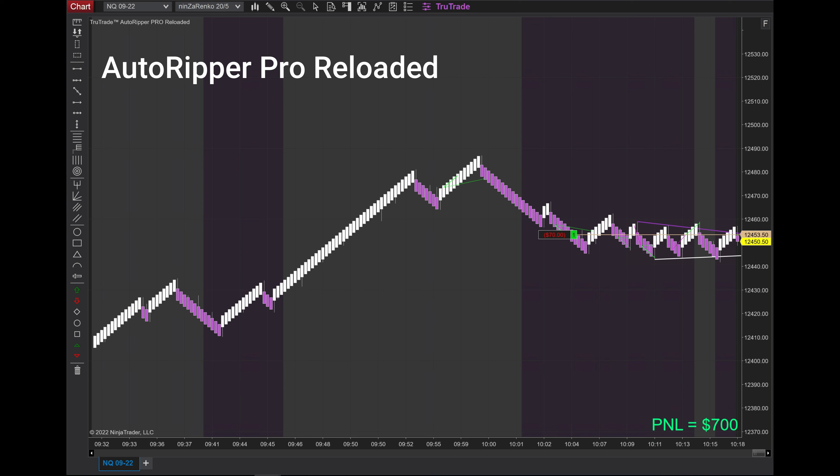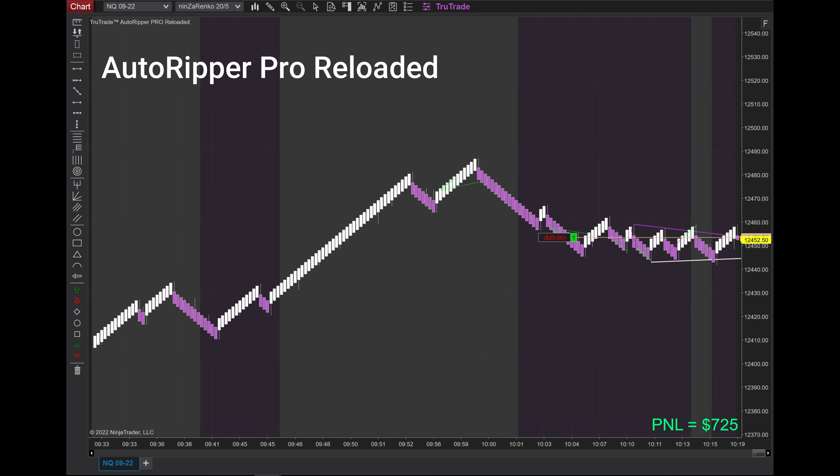That's just the way it goes in a sideways market. If you can still net four or five hundred bucks, that's actually pretty good — you didn't lose anything and you made money in a tough trading environment. Sideways markets are really hard to make money on, but the software did it, so I was pretty impressed and happy about that.